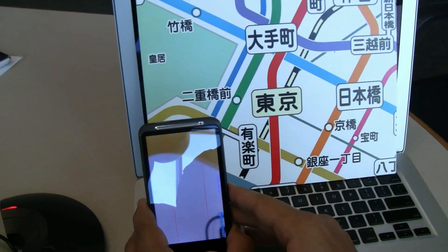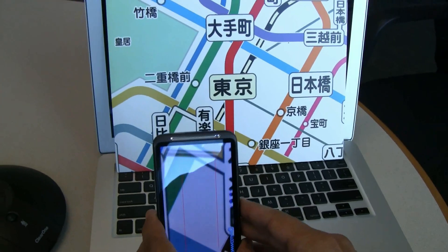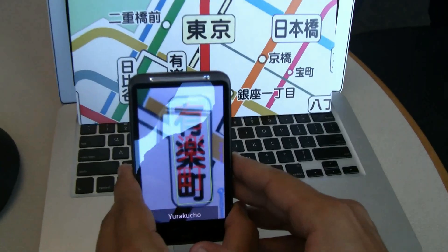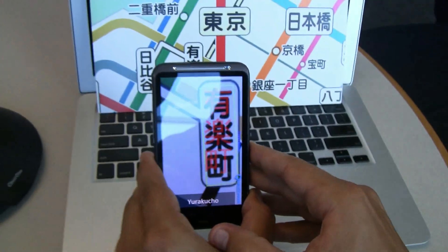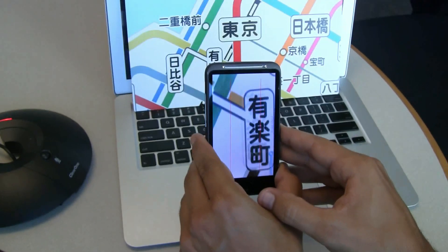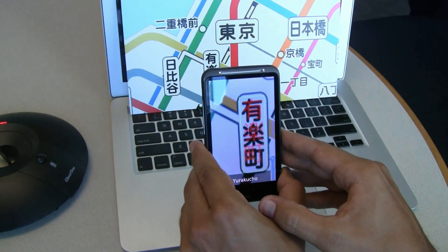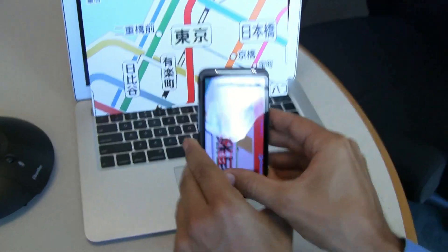I can also recognize the vertically oriented stations. By turning the device vertically, you'll see I can recognize text that way too. Hopefully this could save some major frustration for non-Japanese readers looking for Tokyo subway stops.